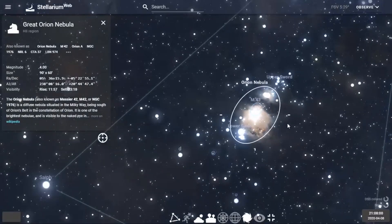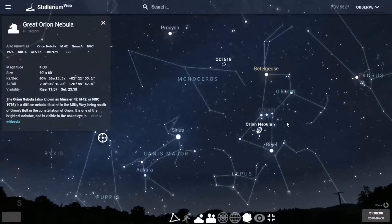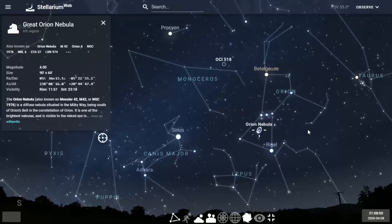This is a Messier object — part of a catalog of 110 bright objects you can see with a backyard telescope or binoculars. The catalog was developed by Charles Messier in the early 1600s. He was an astronomer particularly interested in comets and kept coming across fuzzy objects while searching for them, so he cataloged them. The Messier catalog contains 110 bright objects including one supernova remnant, globular clusters, nebulas, and galaxies.